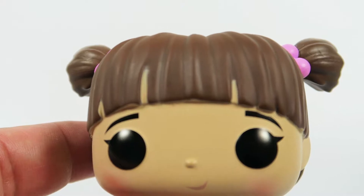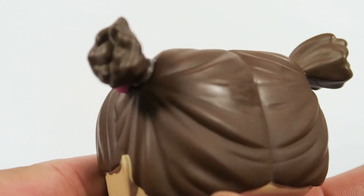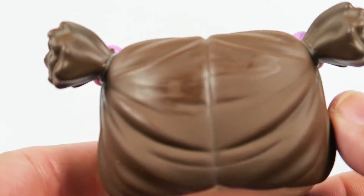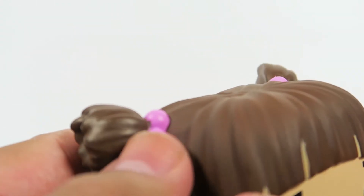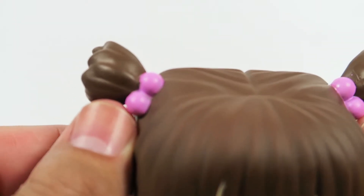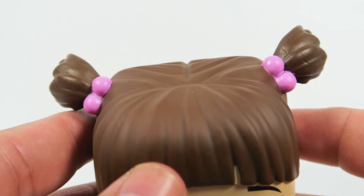Otherwise, the hair looks great. It's got pigtails and everything — I think these are called pigtails — with little blue ribbon things to tie them up.